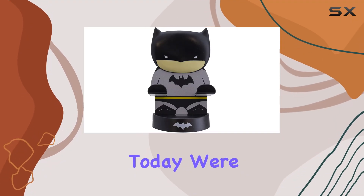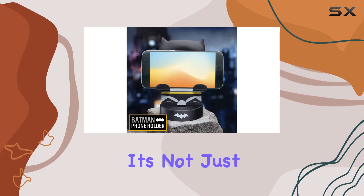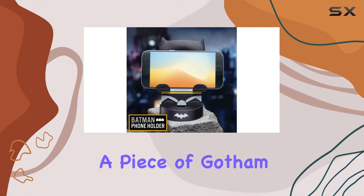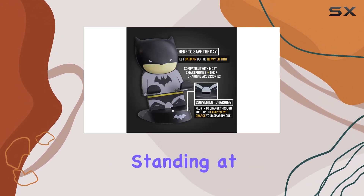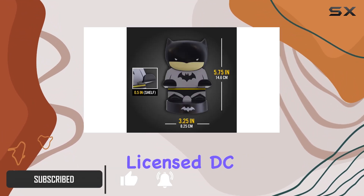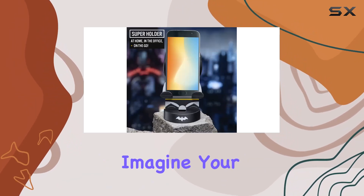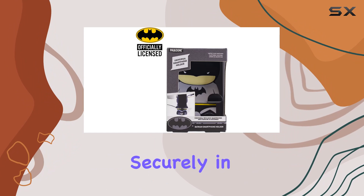Hey YouTube, today we're diving into the Paladone Batman smartphone holder, and let me tell you, it's not just a gadget — it's a piece of Gotham in your hands. Standing at 12.6 centimeters, 5 inches tall, this officially licensed DC Comics merchandise is more than just a stand — it's a statement. Imagine your smartphone cradled securely in the arms of the Caped Crusader.